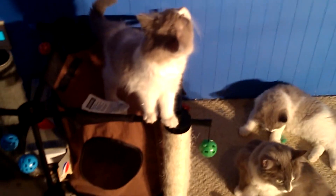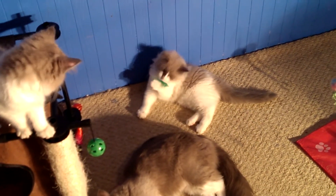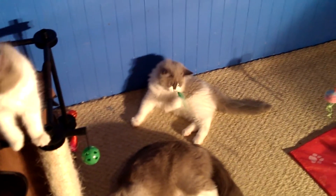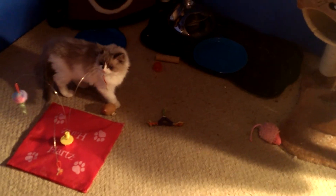Anyway, I'll go now. I think they're all ready for dinner more than playing, so I'll get them fed and try to take some still pictures and get those posted as well. Thank you, bye!